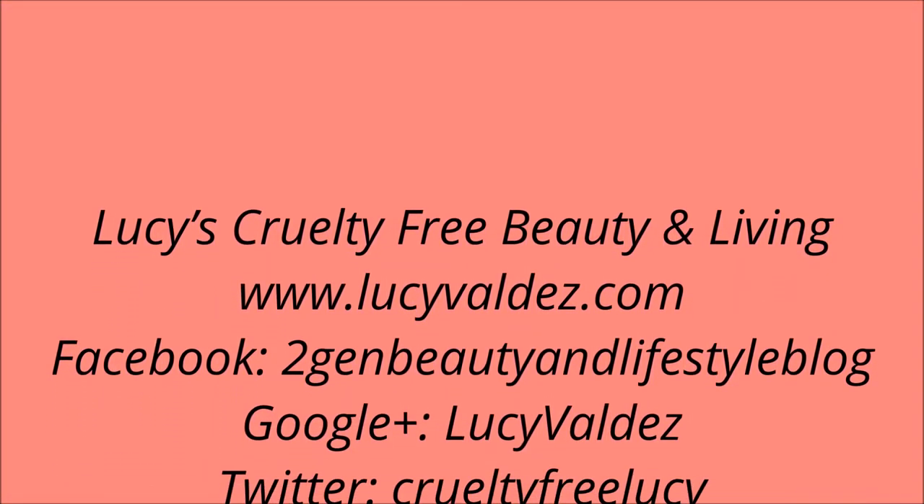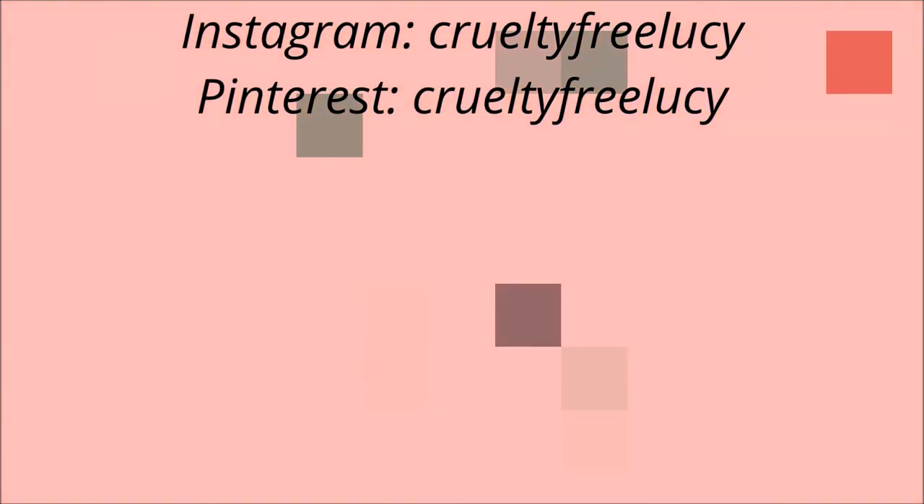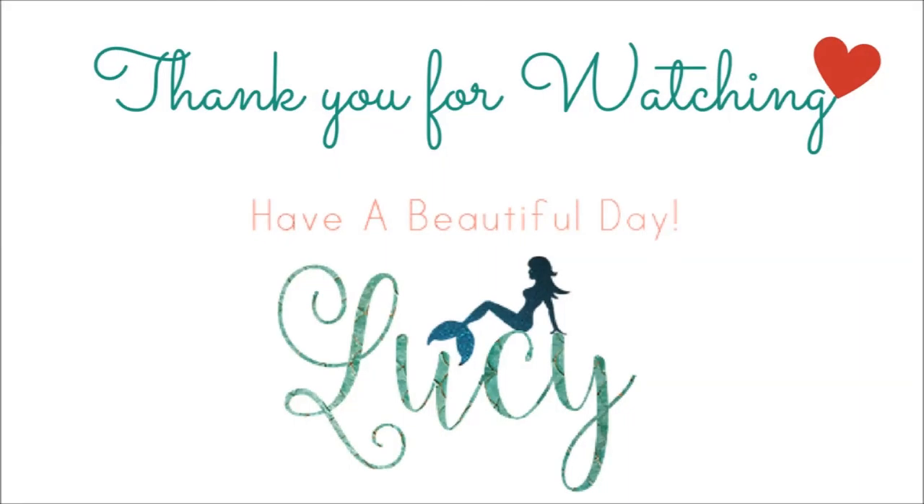That's everything in my Petivore boxes. I will definitely update you guys on what I thought about the rest of the products and I'll link info below for everything. Thank you so much for sticking around — I'm happy to be back. If you have any types of videos you'd like to see, put that in the comments below. I have a few more unboxings coming, so stay tuned. Stay beautiful and have a great day, bye!